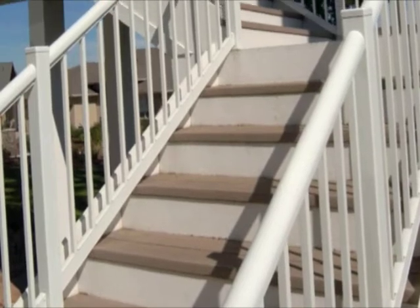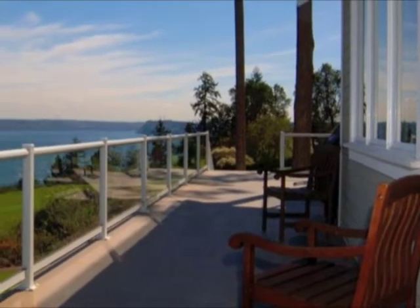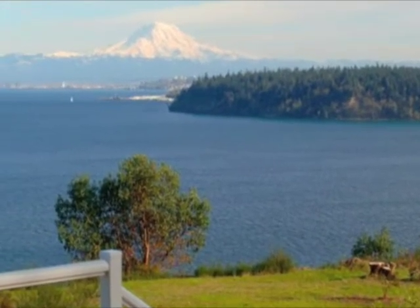Stepping through the outside door and journeying up the backyard stairway, you will find the home's spectacular wraparound deck. Your guests will be awed at the flawless views and accolades will surely follow.